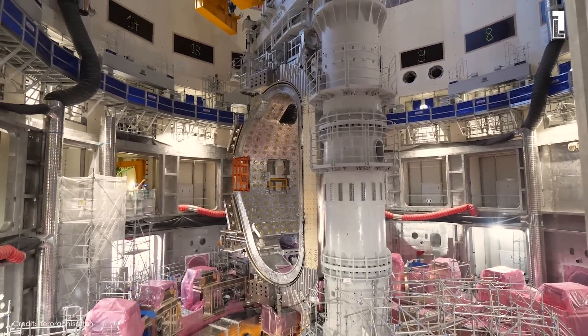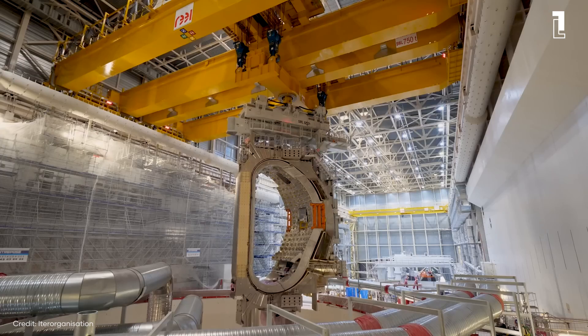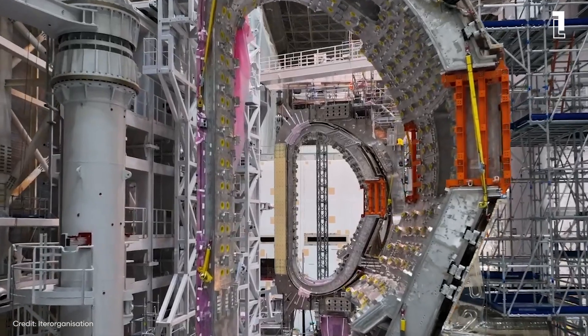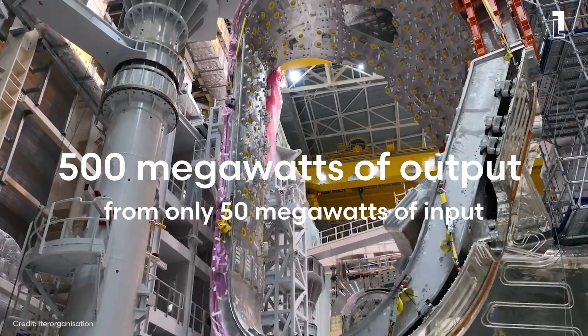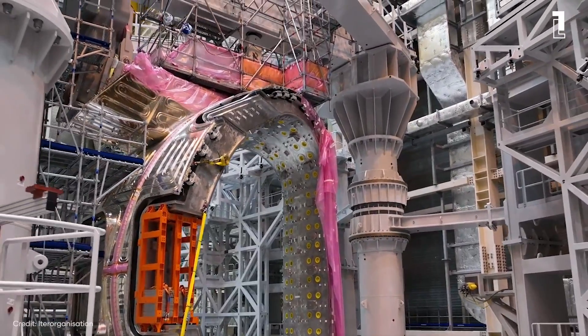ITER's Tokamak is an engineering giant, with a central solenoid coil towering over a multistory building and a vacuum chamber where fusion will occur, large enough to fit a three-story house. The numbers are staggering: it's expected to produce 500 megawatts of output power from only 50 megawatts of input power, achieving the coveted goal of energy gain, or Q=10, for the first time in history.